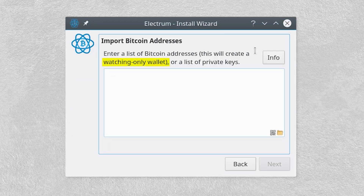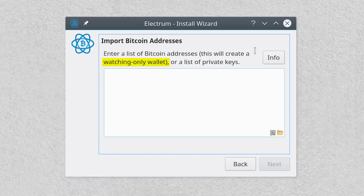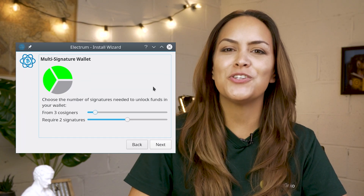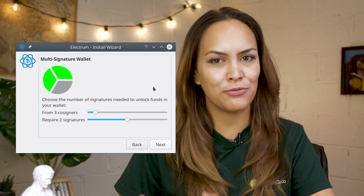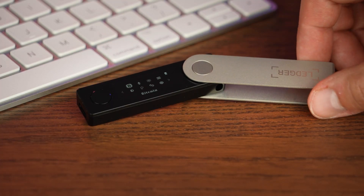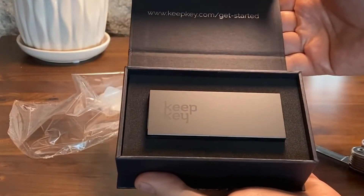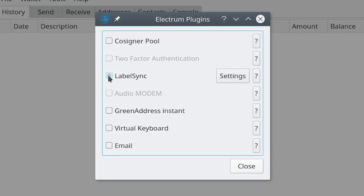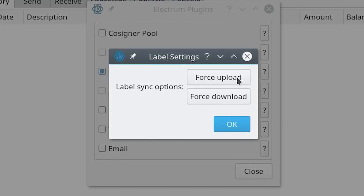With Electrum, you can create watch-only wallets to keep track of transactions. This gives extra security because your private keys are kept offline. To spend your Bitcoin safely, you can use multi-signature wallets to distribute the permission between several wallets. You can also connect your Ledger, Trezor, and Keepkey hardware wallets. Electrum also supports third-party plugins to encourage new features without having to increase its core code, which can be a convenient option for power users looking to customize their wallet. For example, you can use LabelSync to synchronize and manage your wallets across multiple devices through a remote server.